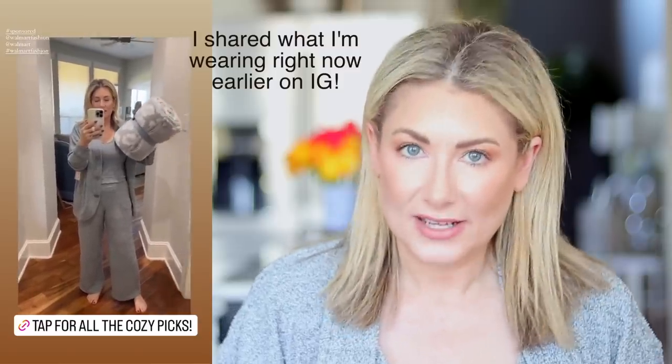Speaking of Instagram, I have a little giveaway going on over there — it has nothing to do with this video. This video is sponsored by Walmart; the giveaway on Instagram is sponsored by me. To enter: follow me on Instagram, then like every single post on my feed from October 1st through October 31st. At the end of October I'll use an app to randomly choose a winner who will receive a $500 gift card to the retailer of their choice. The only way you'll know if you've won is a direct message from my Miss Gold Girl account with the blue checkmark — if you're contacted any other way, that is not me.